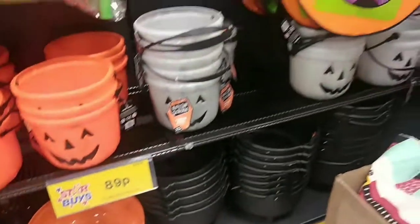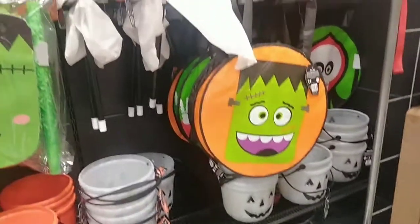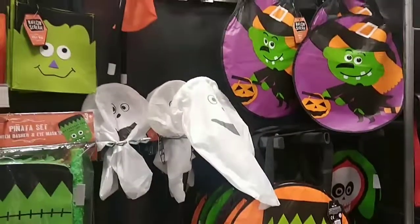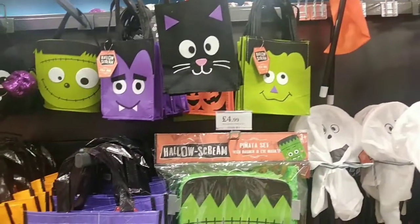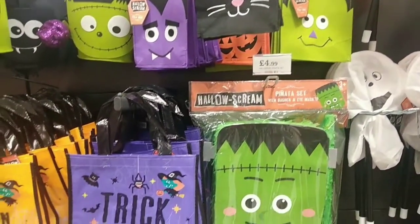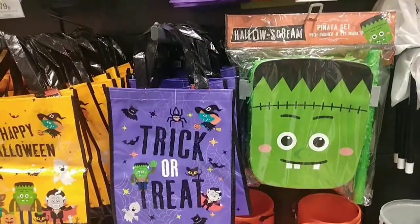These are all the little buckets and little treat bags they've got in store for trick or treating. They had quite a few nice ones — I think the little black cat one was my favourite. They also had this pyjama set for £4.99 with Frankenstein on it.